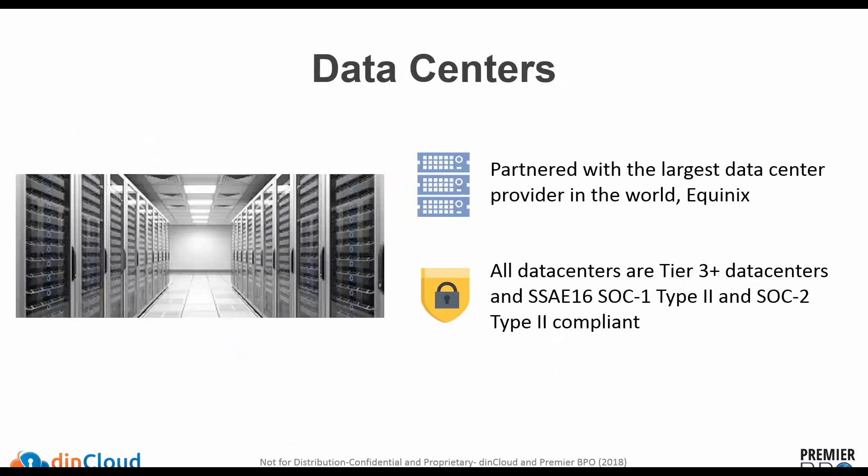Thank you, Ali. DynCloud is currently using Equinix data centers, which has multiple data centers around the world. Equinix data centers are considered among the safest — all are Tier 3 Plus data centers and are certified for SSAE 16, SOC 1 Type 2, and SOC 2 Type 2 certifications, which are really important when customers are looking at their security and compliance requirements.